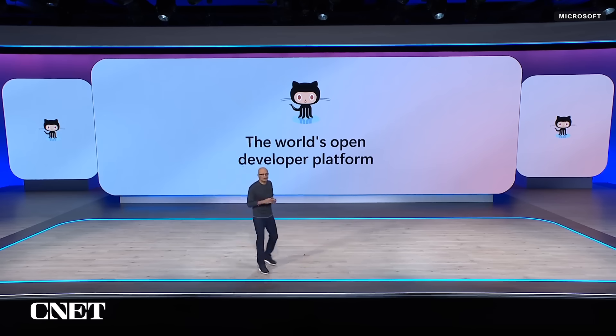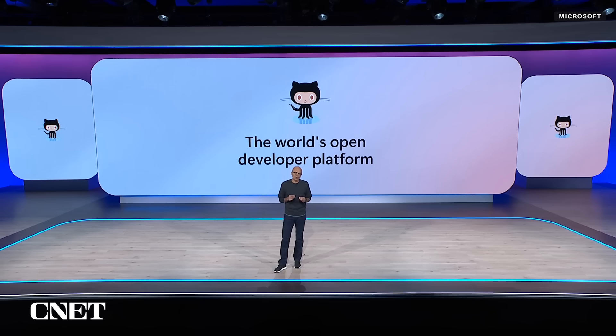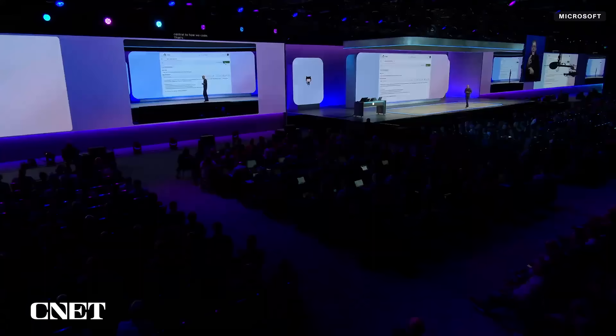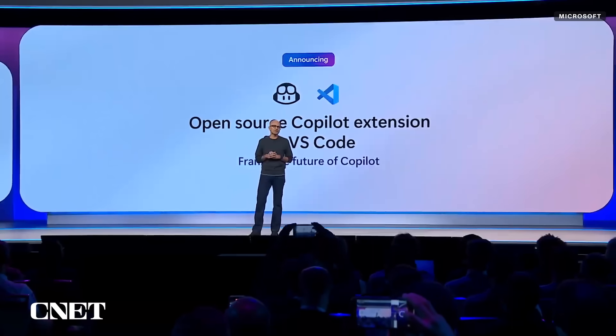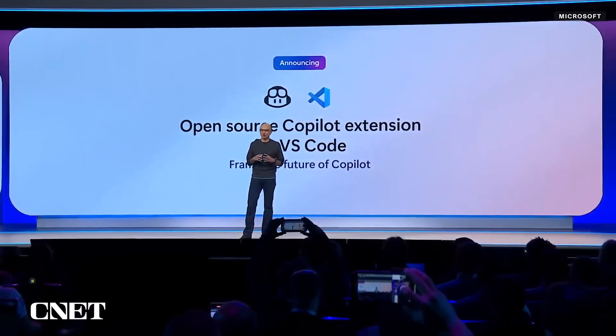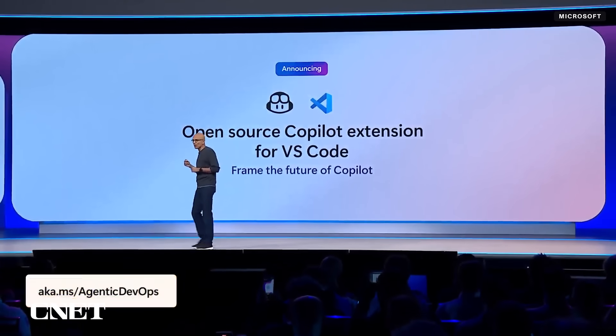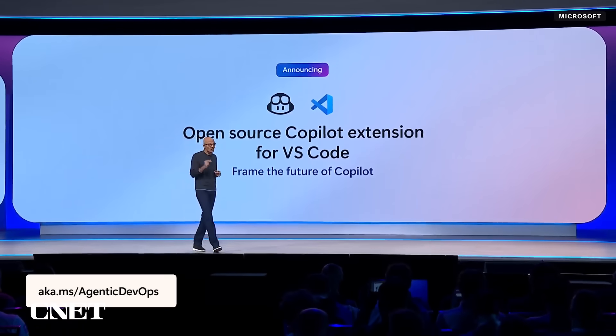As GitHub Copilot has evolved inside VS Code, AI has become so central to how we code. That's why we are open sourcing Copilot in VS Code. Starting today, we will integrate these AI-powered capabilities directly into the core of VS Code, bringing them into the same open source repo that powers the world's most loved dev tool.